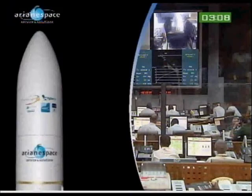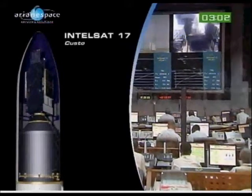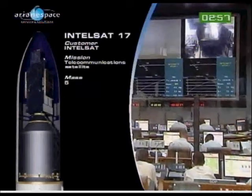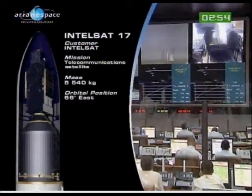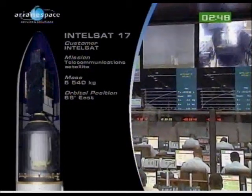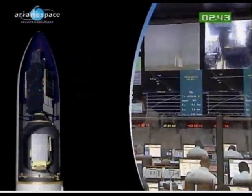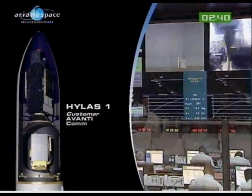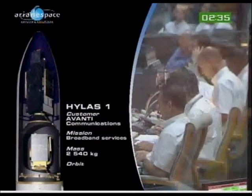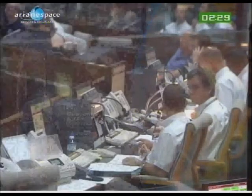If we were to put our X-ray glasses on, this is what we would see under the fairing — the configuration of the spacecraft. Hylas 1 is underneath, and Intelsat 17 is on the top. Intelsat 17, built by Space Systems Loral, weighing 5,540 kg at takeoff, will reach 66 degrees east orbital position to provide service over Asia and the Indian Ocean. On the lower part, we have Hylas 1, through end-customer Avanti Communications, providing broadband services, weighing slightly more than 2.5 tons at takeoff.